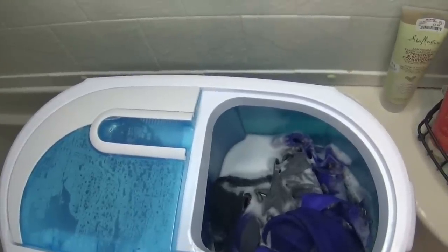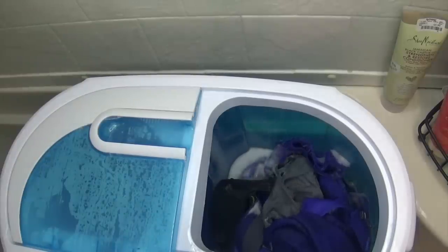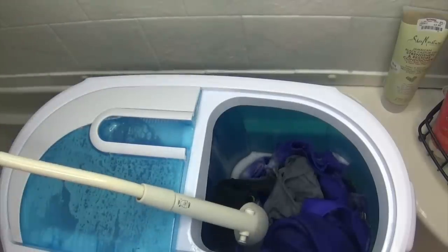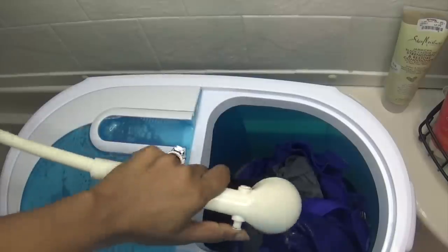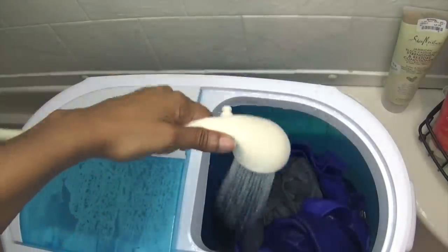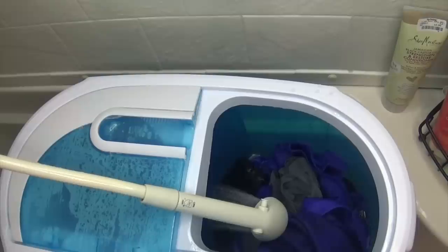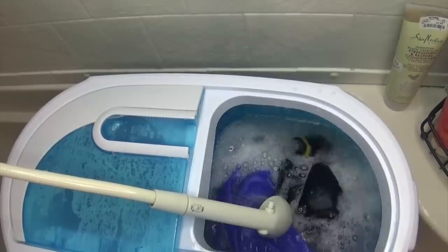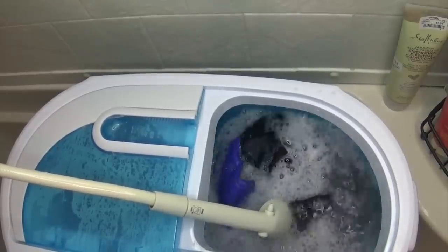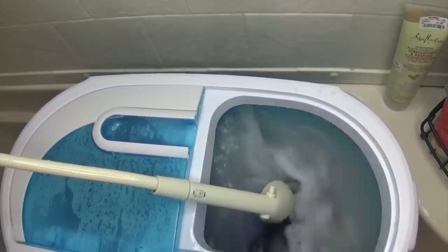After the full wash cycle on setting 15 — which is about six to nine minutes — I drain the dirty water out and fill it back up with clean water. I put it back on 15 and let that run again as a rinse cycle, since a regular washing machine has a separate spin and rinse. I rinse the clothes twice to get all the soap and dirt out.